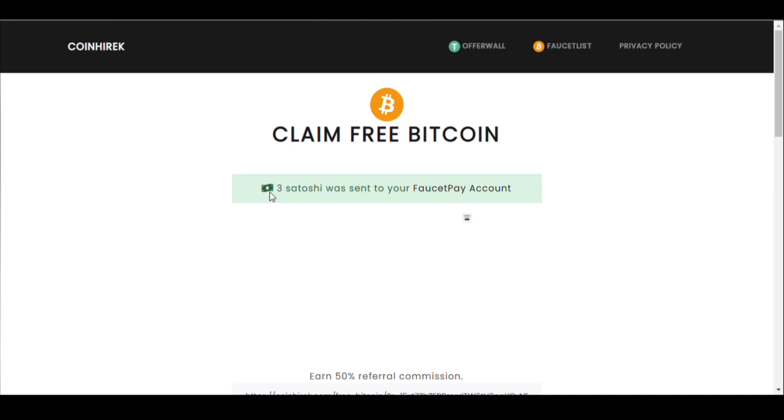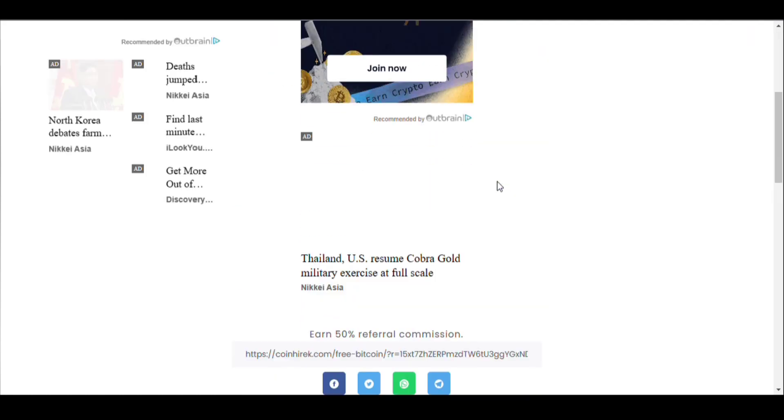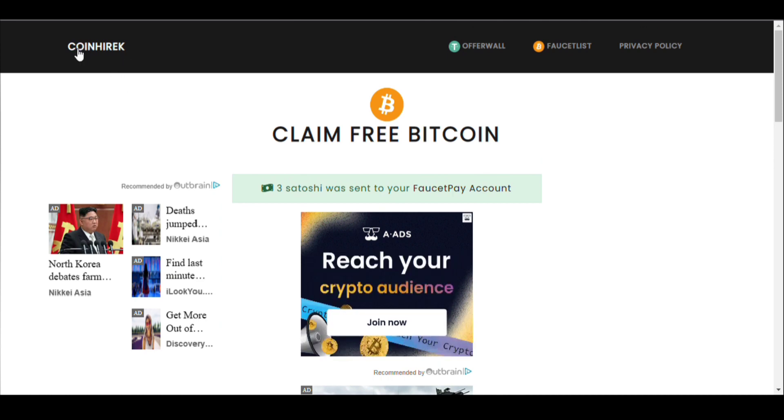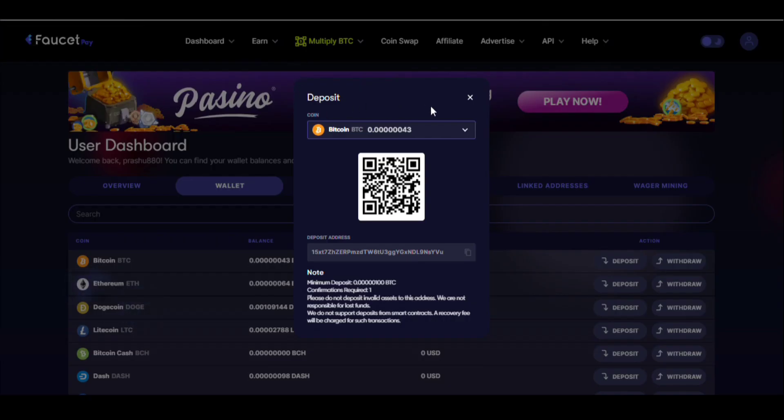After that it says three satoshi was sent to your FaucetPay account. It's a very small amount I received from this website. If you want to earn more, you can share this website with your friends through referral affiliate links.